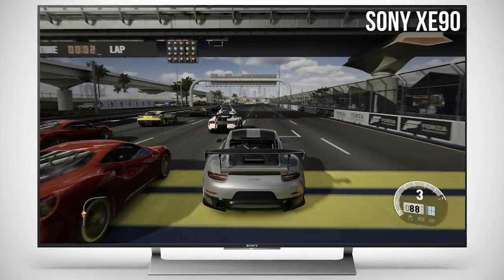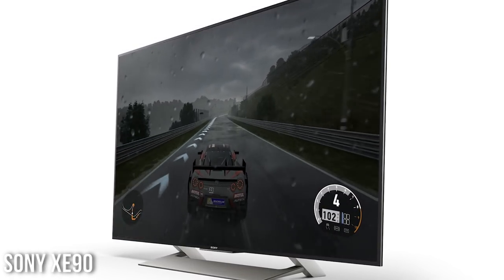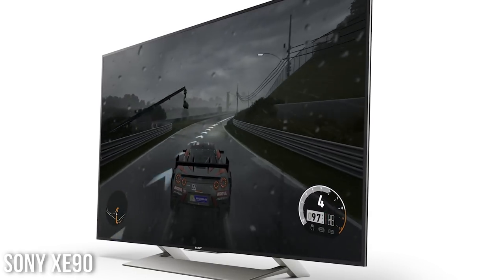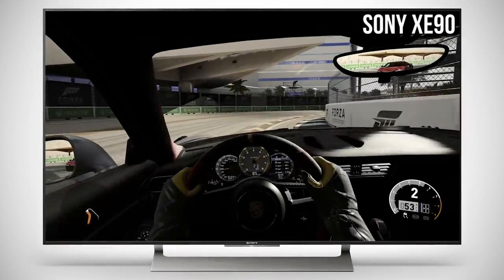To put things into perspective, most LCDs use edge lighting like our Panasonic here, which means the LEDs are normally located at the bottom or the top. What that means is if you have a dark scene with a bright object, the only thing the TV can do is either dim the entire screen or individual vertical columns — so you'll have areas of dark imagery that get brighter when you don't want them to. Whereas on the XE90, the screen is divided into individual zones — 48 zones — so you can have a bright object and dark scenery coexist without as much interference.